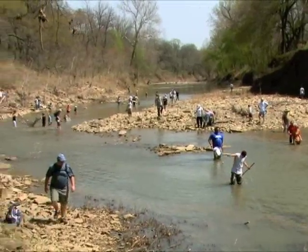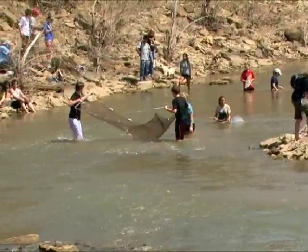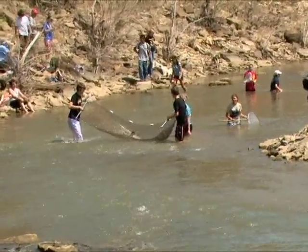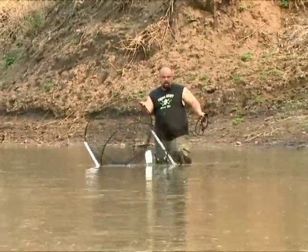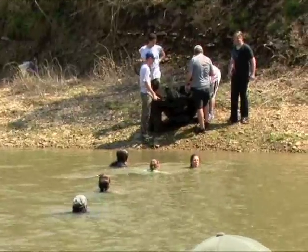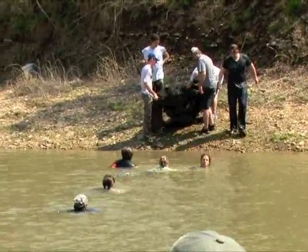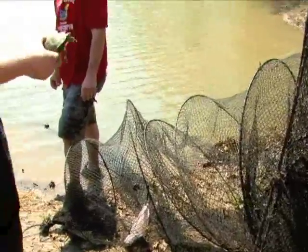The two-day field trip included a stop on the Caney River along the Oklahoma line, where water traps were set for alligator snapping turtles released just south of the state line in an Oklahoma research project. Those turtles are expected to make their way into Kansas, part of the historic range of this species. However, none were found on this trip.